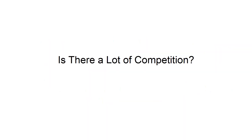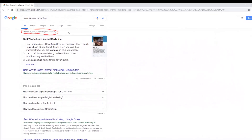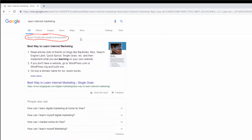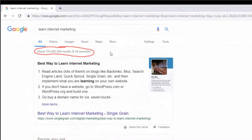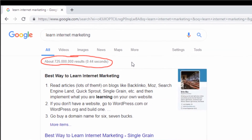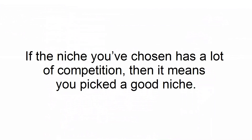Is there a lot of competition? Whether you believe it or not, competition is a good thing. Whatever niche you find, someone else already knows about it, and 99% of the time someone is already making money with it. When a niche has competition, it means that it's in high demand, and that people are looking for information and are willing to spend money. If the niche you've chosen has a lot of competition, then it means you've picked a good niche.